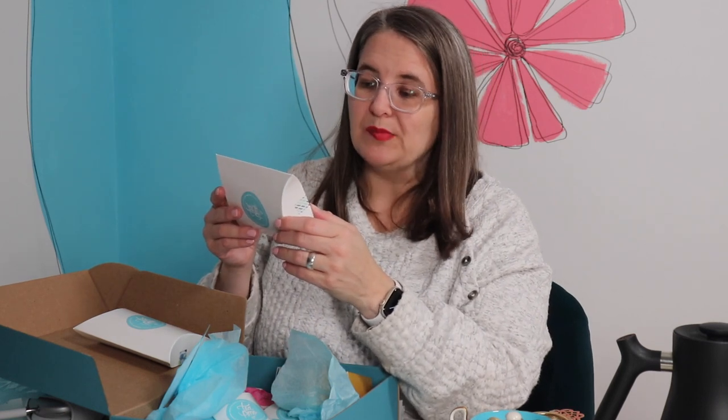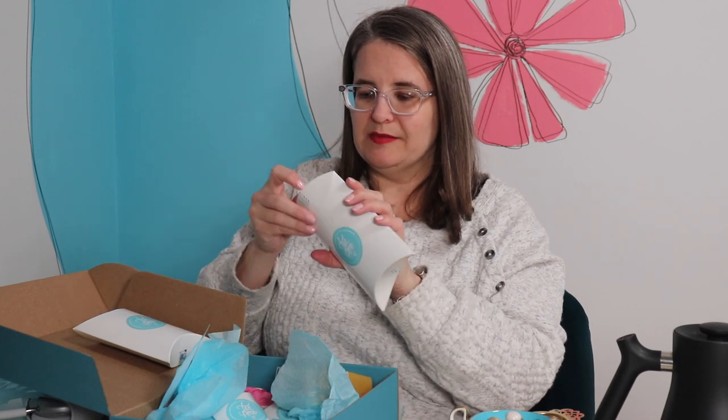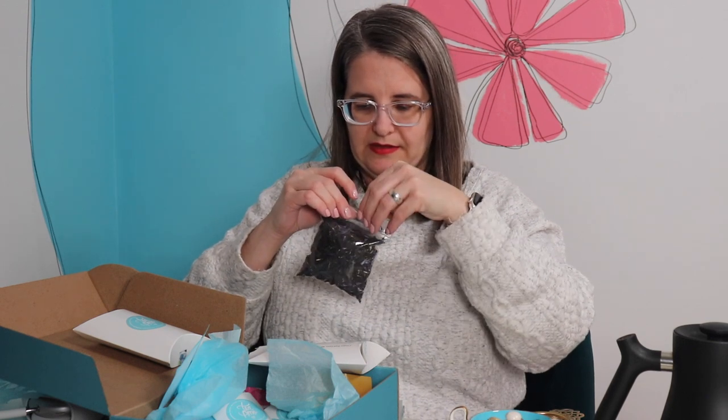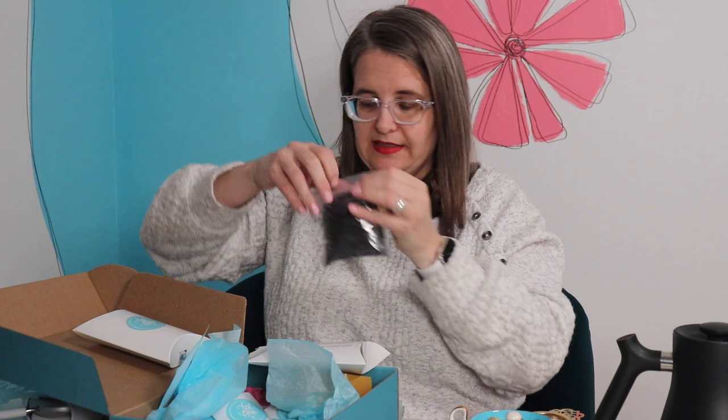This next one is cream Earl Grey black tea — just black tea, cornflower petals, and natural flavors. Same type of pillowcase packaging. That's a lot of tea — 50 grams. Oh, that smells lovely. Yes! Creamy and delightful. I can't wait to try that one too. Thank you so much, Karen.